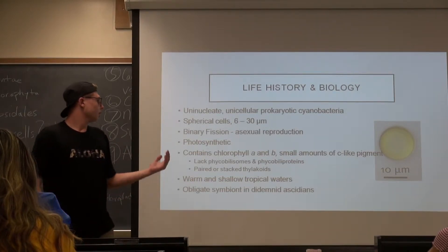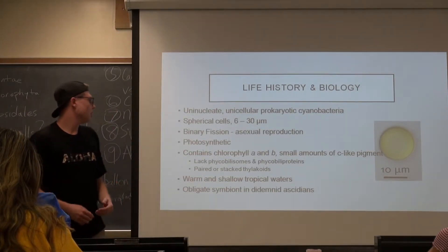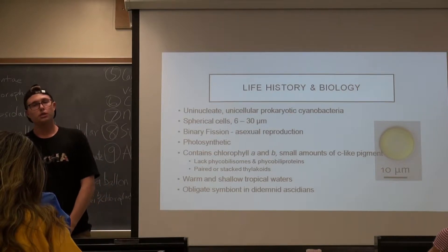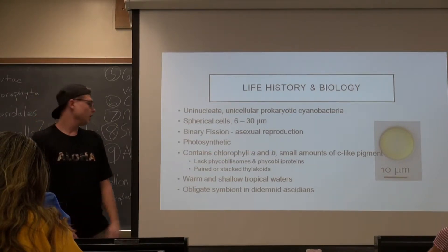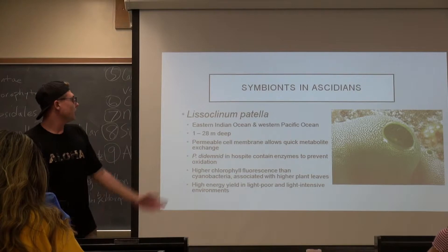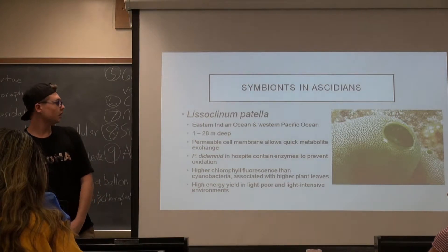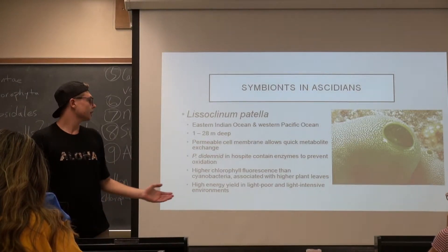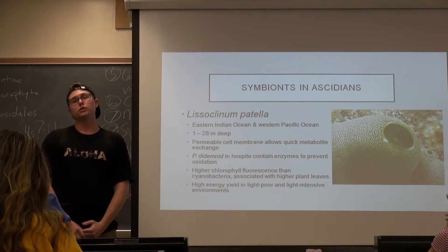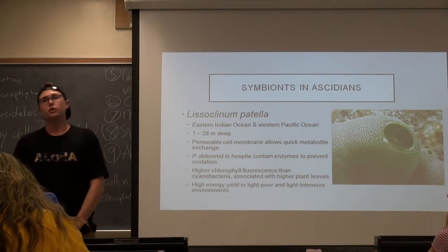You can see how having characteristics of both cyanobacteria and green algal species makes it tough to determine where to place Prochloron taxonomically. Prochloron only exists in warm shallow tropical waters, and here only as a symbiont with didemnid ascidians. Lissoclinum patella in particular is the only known species of ascidian that hosts Prochloron, so Prochloron does not exist outside of its host. This tunicate or sea squirt is found in the eastern Indian Ocean as well as the western Pacific Ocean, only in tropical regions, at a depth range of about 1 to 28 meters.